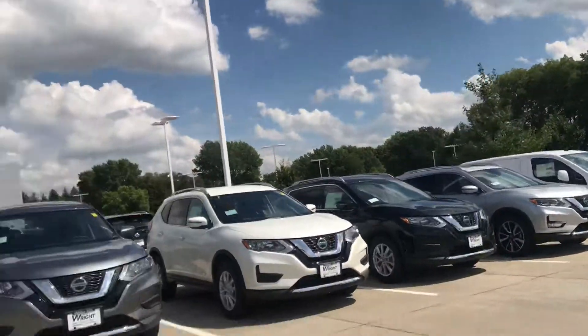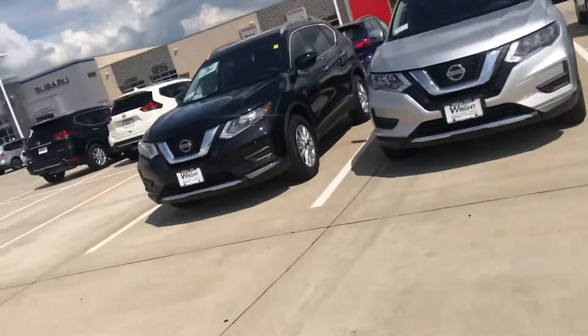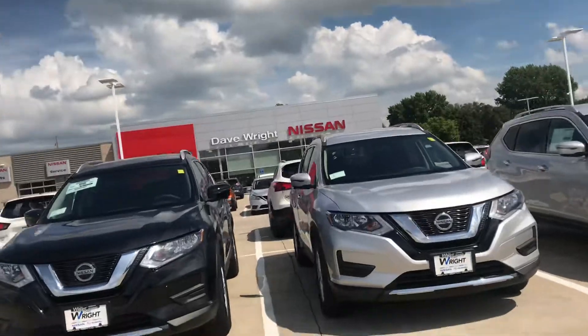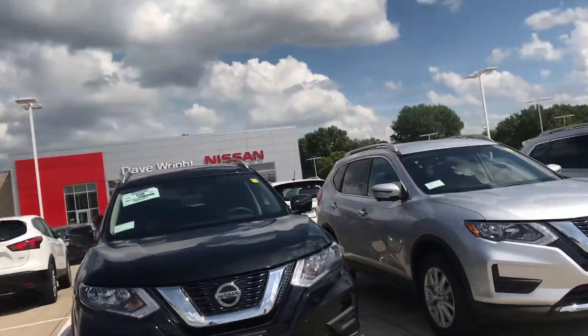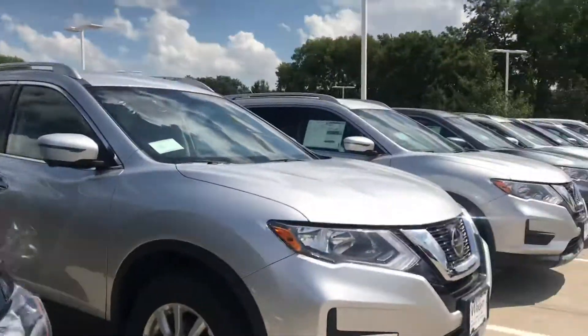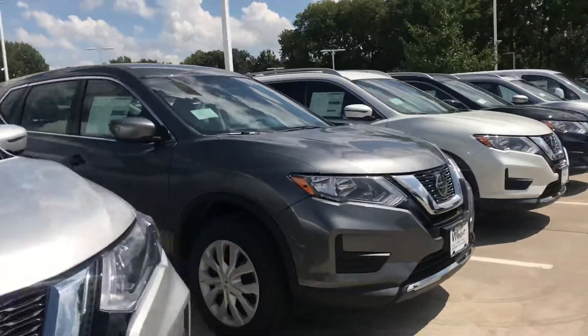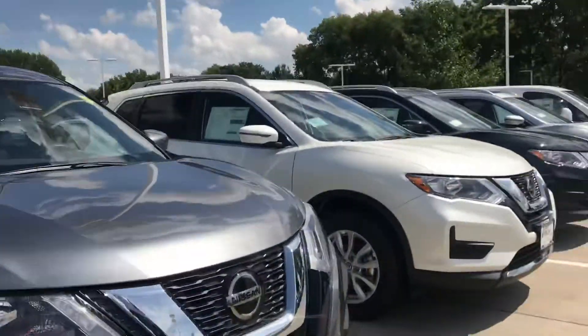I used to have 30, 40 Rogues in my lot and now just a few are left. So if you want to get a great deal on a Rogue, this is definitely the time to buy. As these models go out, we're going to have less and less of these cars to purchase, and the 2019s are going to come in. The best way to get a discount is to buy these last 2018s.